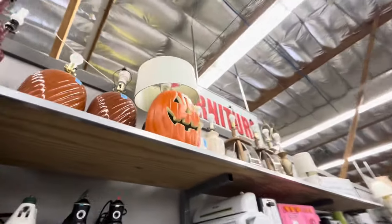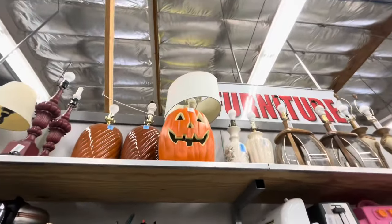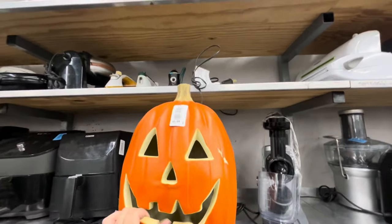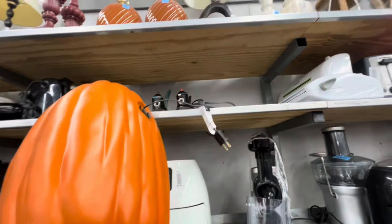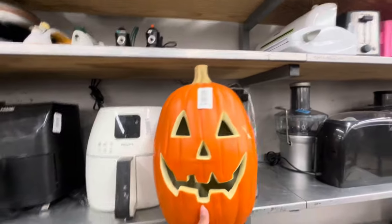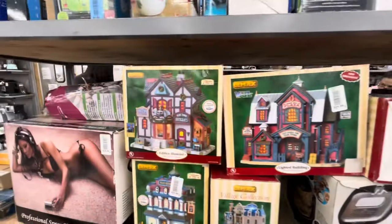This pumpkin called my attention — $6! These are usually more than $10 in store because it's a big one. It's a plug-in, I'm not gonna get it but it's cute — the big pumpkin.